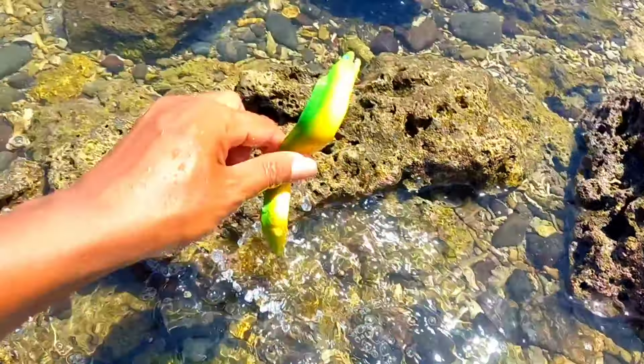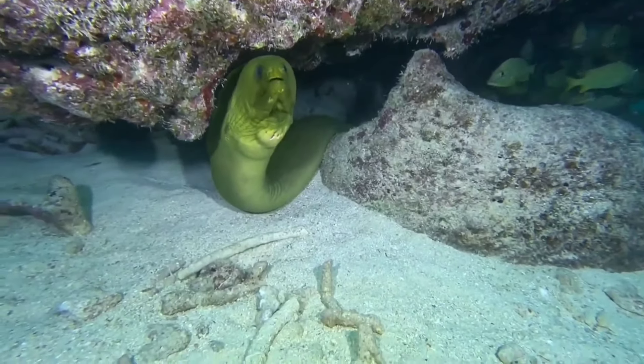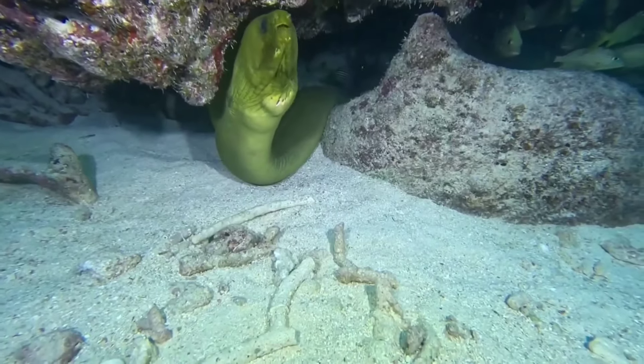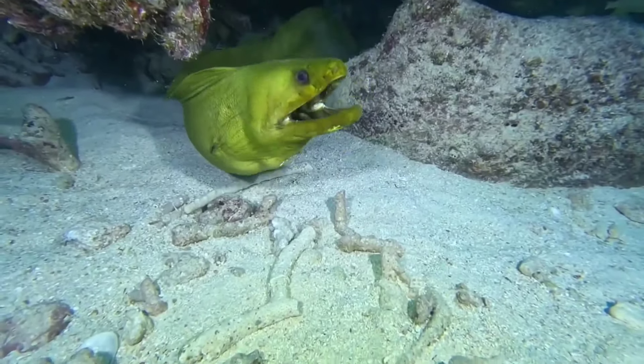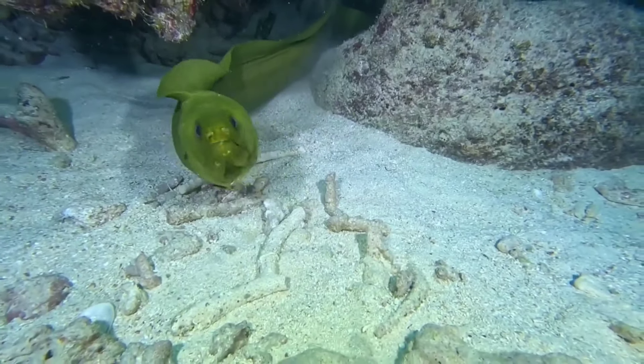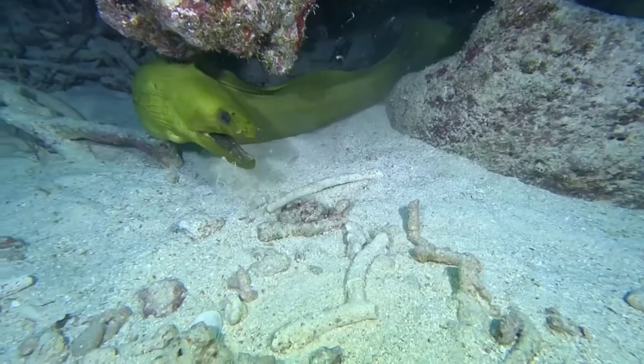This is a moray eel. Moray eels are nocturnal animals, always active at night, while during the day they spend their time living in the crevices of coral reefs. Moray eels are classified as carnivores because they are predators who often hunt marine animals.